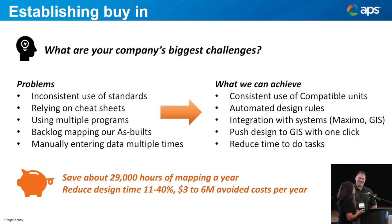Think back about your company's biggest challenges — and I'm sure these will be the same for you. Inconsistent use of standards today. We not only have our design center, but also local offices throughout our state. With that geographic distance and different organizational structure, people are going to do things in their own way. So there is inconsistent use of standards.